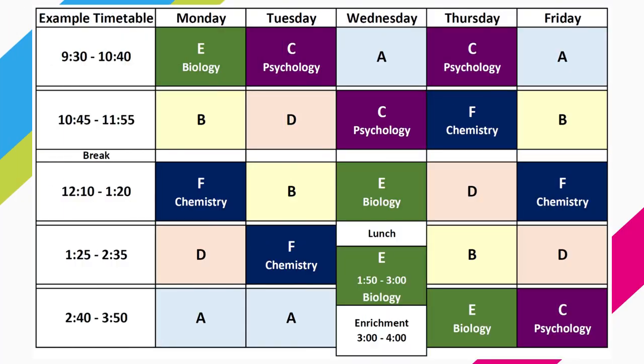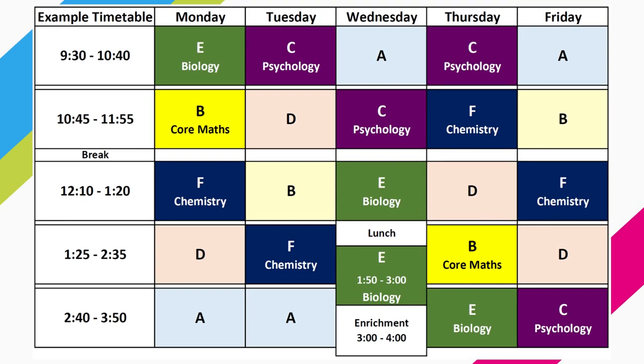This is an example timetable for a student studying three A-level equivalents. We have a six-letter block system and your A-level equivalents, either across A-levels or BTEC qualifications, could be spread across the letters A, B, C, D, E and F. When Core Maths is added there is still plenty of free time that you can use for additional study either in college or at home.